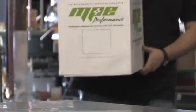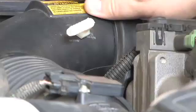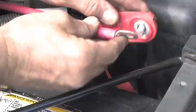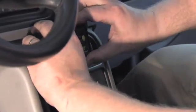The MPE Performance Hydrogen Generator System is easy to install. You can mount your HHO generator in your truck bed, then connect to your air intake system, your vehicle's electrical system, and then run the electronic monitor to your cab, where you can use it handheld or mounted to your console.